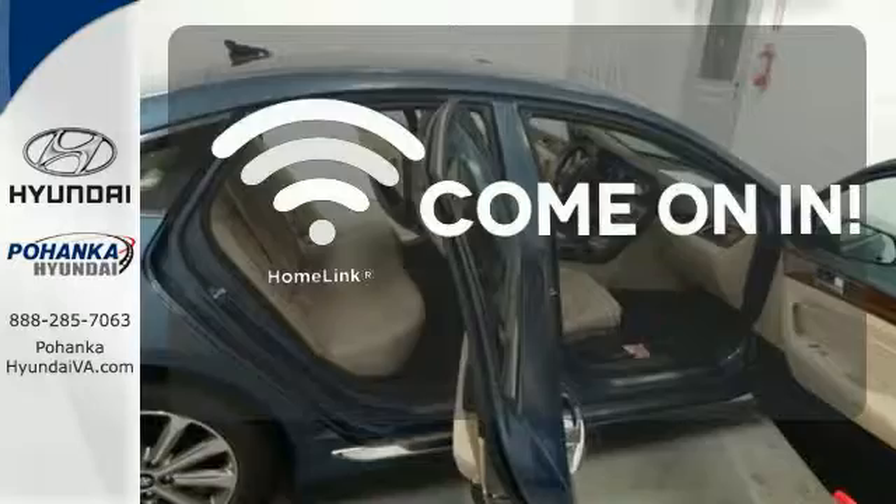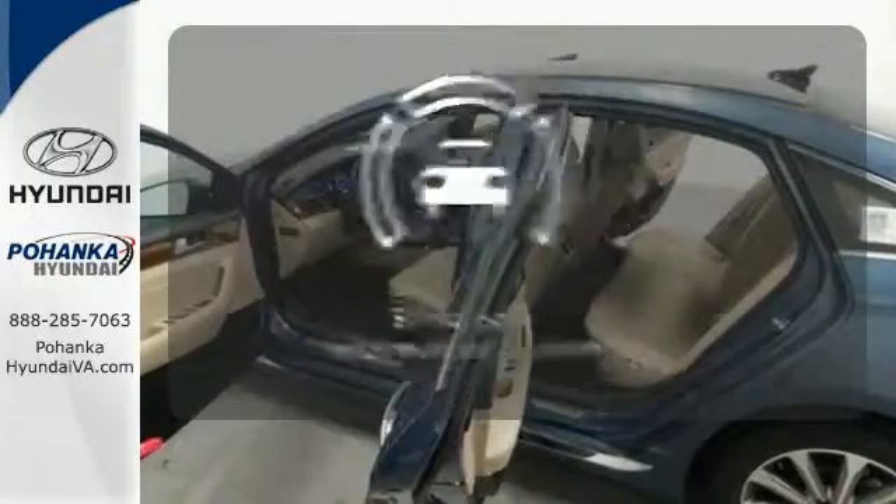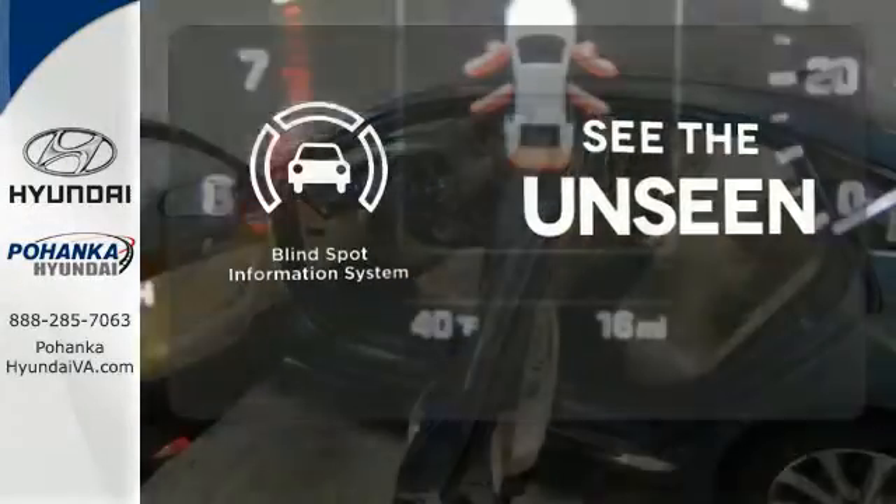Doors open and your path is well lit with HomeLink. Negotiating traffic has never been easier thanks to the Blind Spot Indicator.